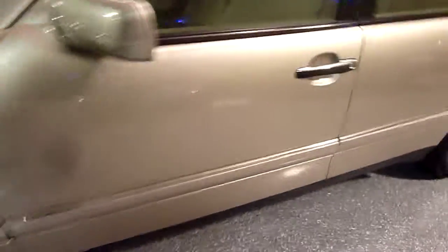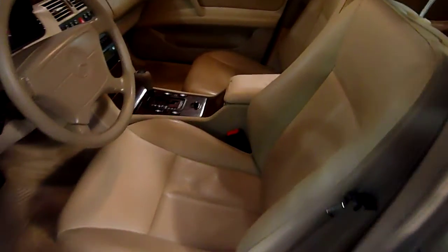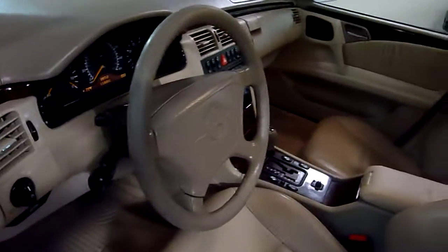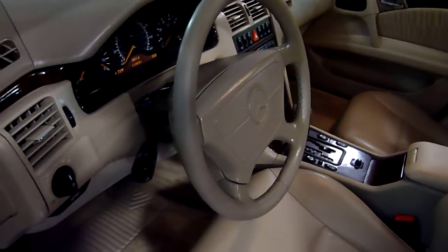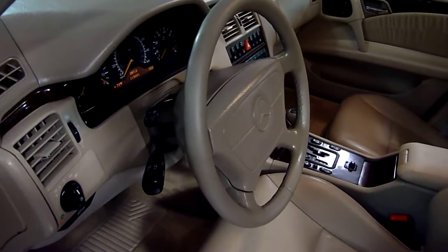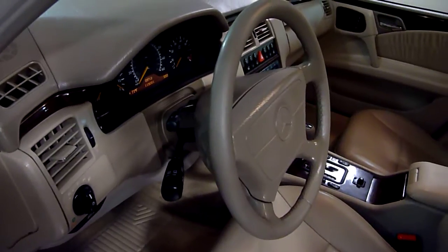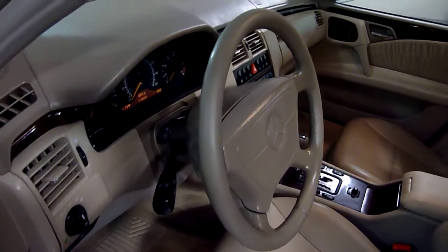Leather interior. Power heated seats on both sides with memory. The steering wheel column is adjustable in and out, up and down, and it will also remember where you set it with the memory.